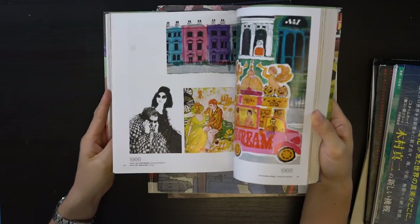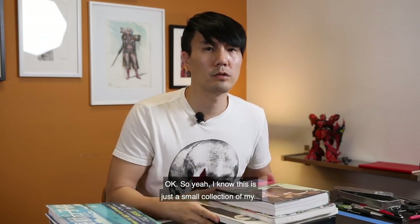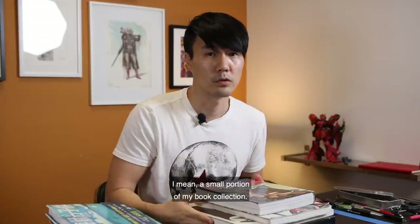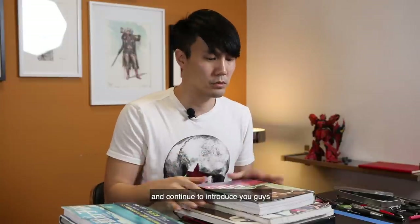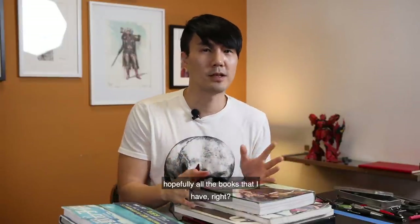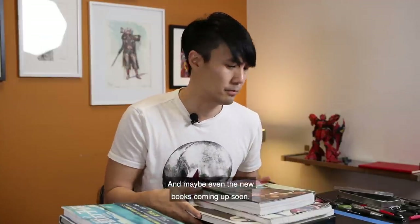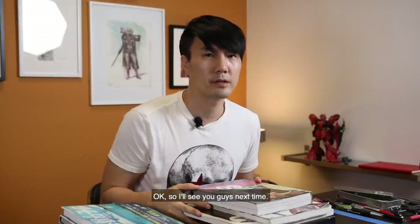This is just a small portion of my book collection, so hopefully I'll do this more often and introduce you guys to all the books I have — and maybe even new books that are coming out soon. I'll see you guys next time.